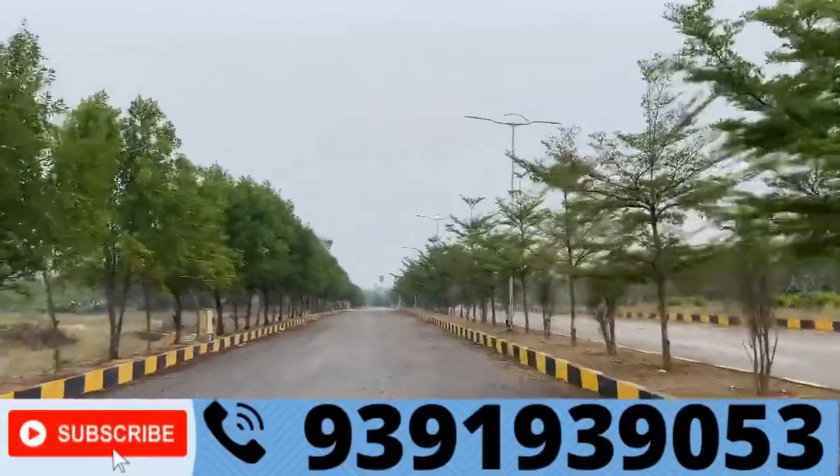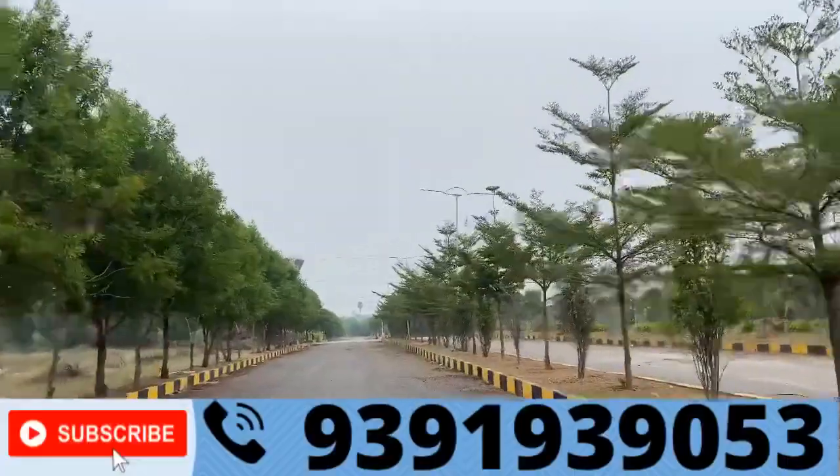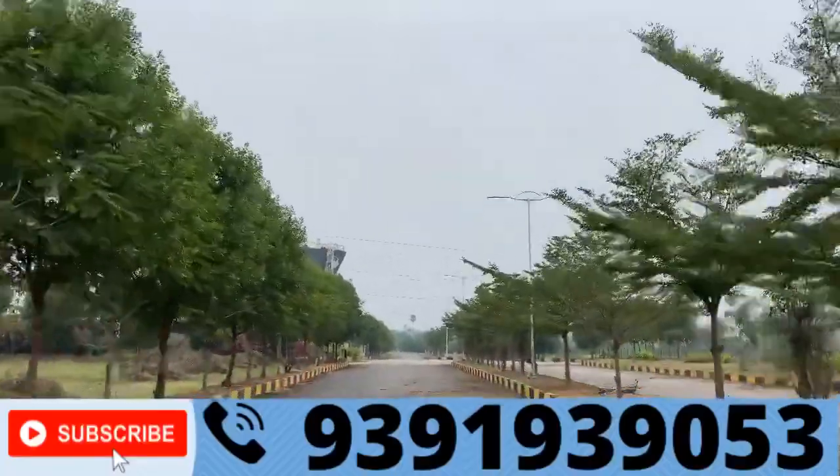We are going to have a growth corridor. If you are in a small square yard, there are 10 floors of high-rise apartments.